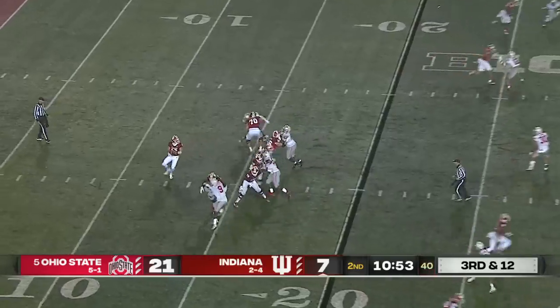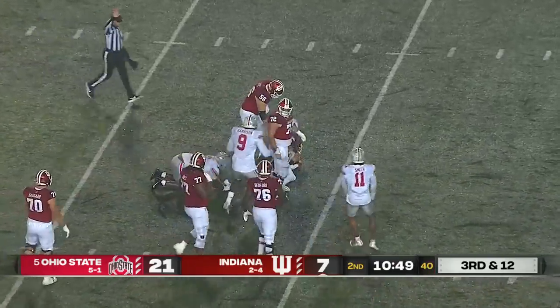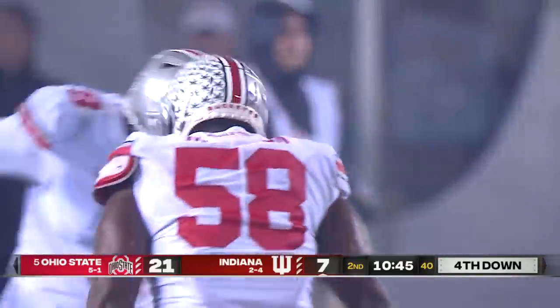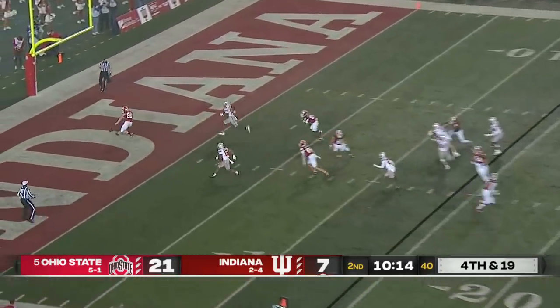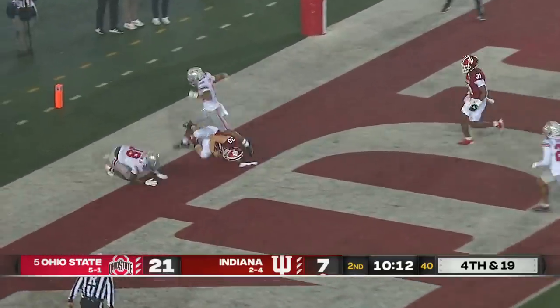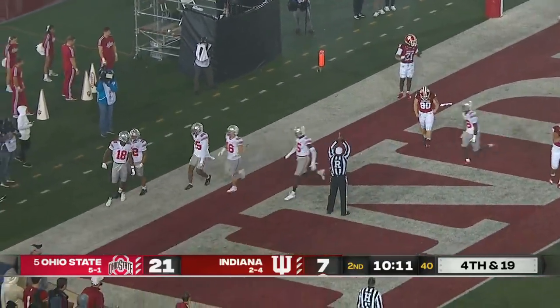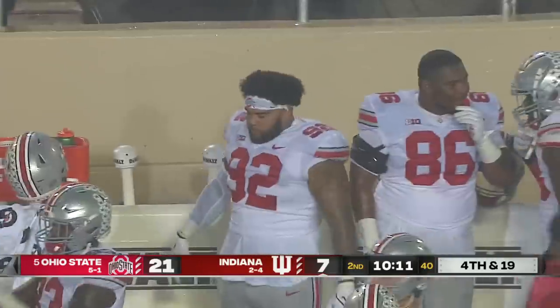Ohio State rushing forward. Gremmel from the pocket in trouble and down he goes, gobbled up by Ty Hamilton. By the front for Ohio State — Evans has the ball go through his hands, he scoops it up and gets taken down for a safety. It was Jared Smolar who had it go through his hands.